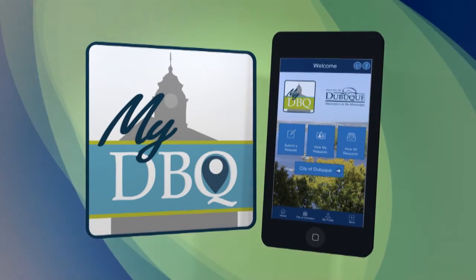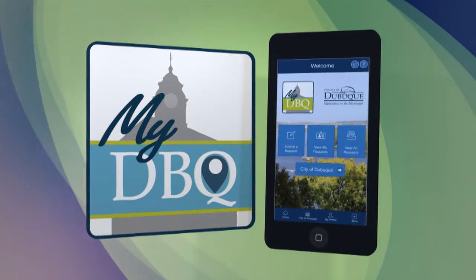MyDBQ is the official smartphone app for the City of Dubuque, and it's free for anyone to download. Snap a photo, tag your location, and the information will go to the appropriate city department. It's fast, it's easy, and it's available 24-7.